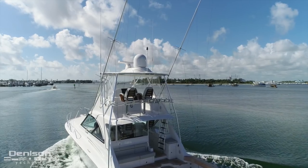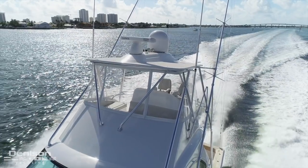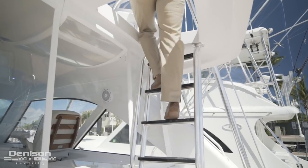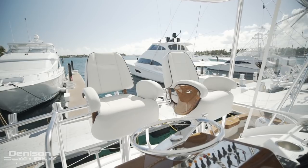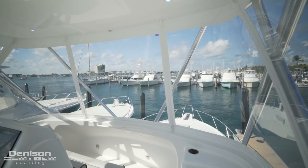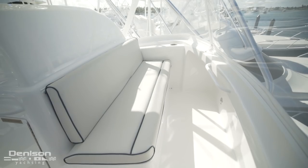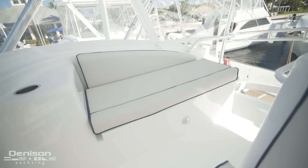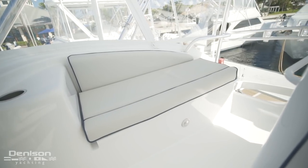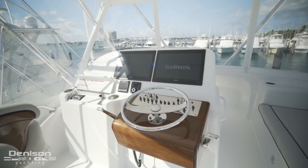The final stop for today is the flybridge. On the starboard side of the mezzanine you take the ladder up to the flybridge. In the upper helm you have a five-sided enclosure that protects you from the elements. You find two bench seats — one forward facing and the second on the starboard side. Forward of the two helm chairs you have a redundant helm station with all the controls that are featured below.